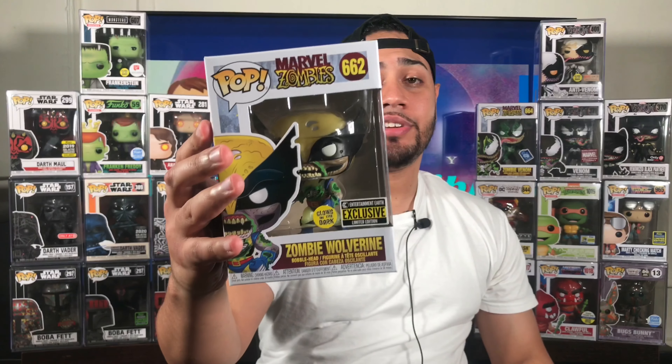Funko Family, there you have it — Glow in the Dark Wolverine, Entertainment Earth exclusive, and a nice WWE Chase pop, Naomi. Both pops are great. Both pops are glow in the darks. I went into the store in the Bronx, Collector Cave, was not expecting nothing, was just there to look, and I walked out with these two bad boys. I like that now I have these two added to my collection.